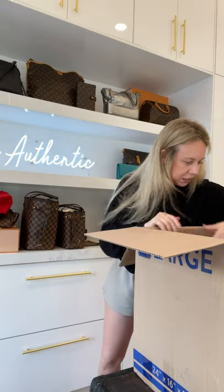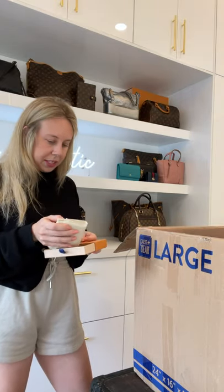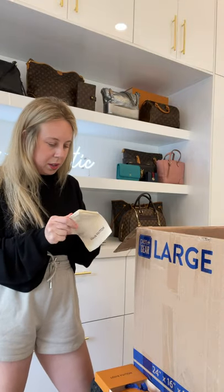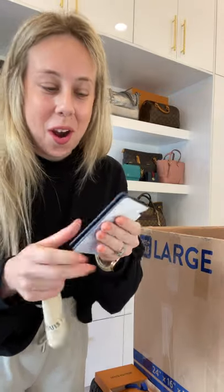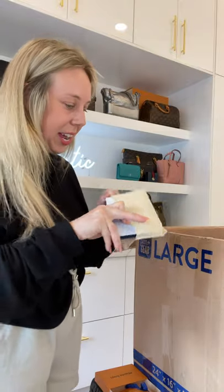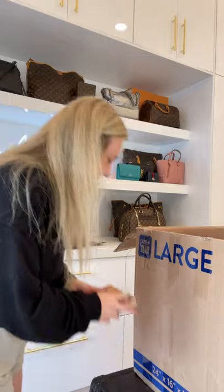I'll put the paperwork up so it doesn't get lost. Small LV box — you guys love SLGs as much as I do. This is the new pocket organizer in the new watercolor collection. So dreamy, so hard to find — brand spanking new. I can't!